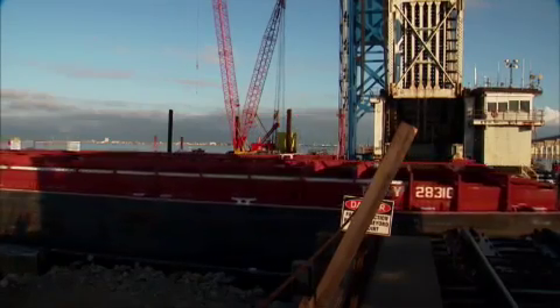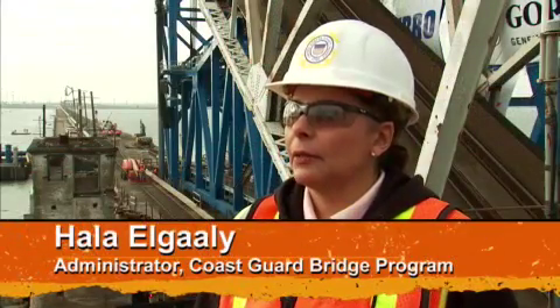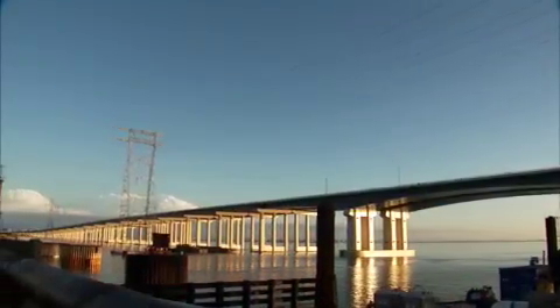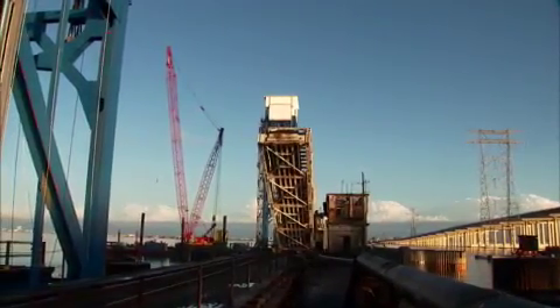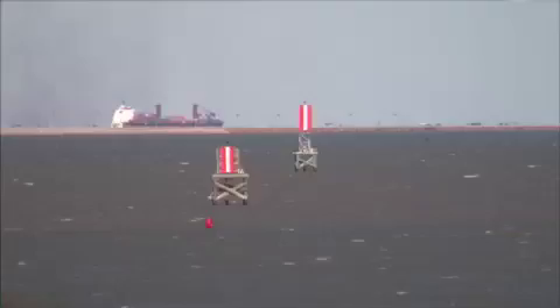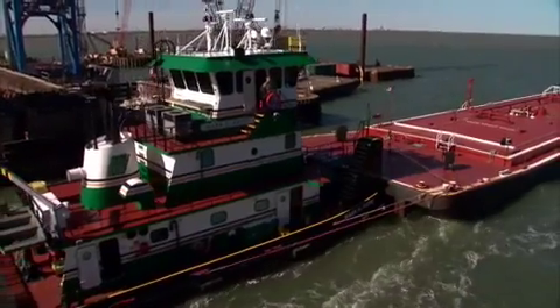The Truman-Hobbs Act was an act passed by Congress in the early 1940s. The intent is to identify bridges that are unreasonably obstructive to navigation. Typically, these are older bridges that, when constructed, met the reasonable needs of navigation, but through time the nature of the traffic traversing the waterway has changed, making them unreasonably obstructive bridges.